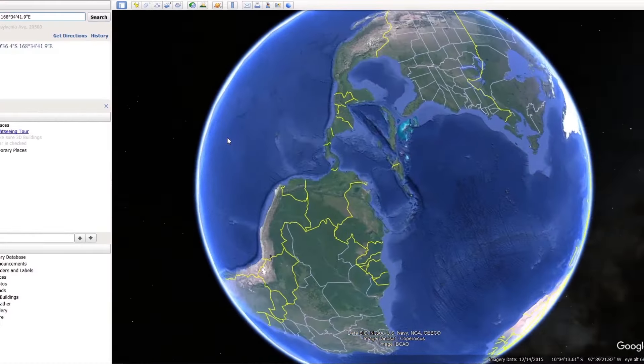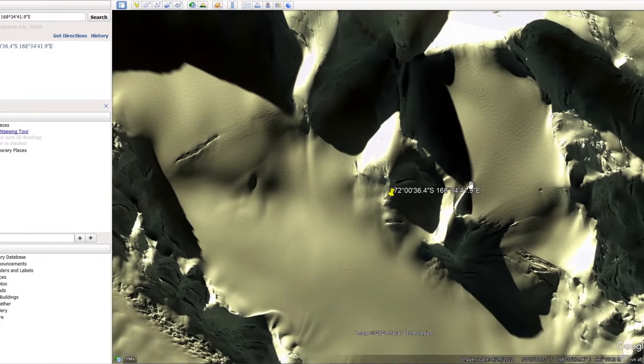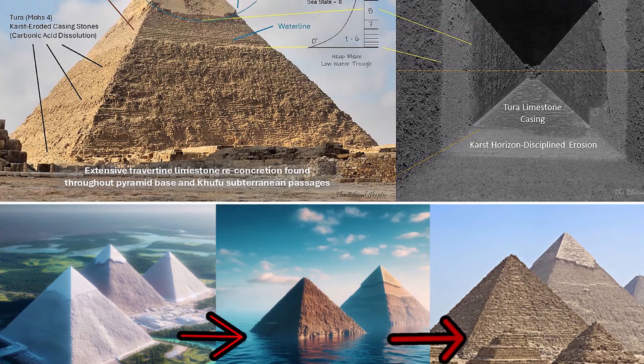On this coordinate you can find the Antarctica face. The mainstream narrative will tell you that this is simply pareidolia. Ethical Skeptic presents strong evidence that the pyramids in Giza were submerged underwater for a long time, challenging the scientific consensus.